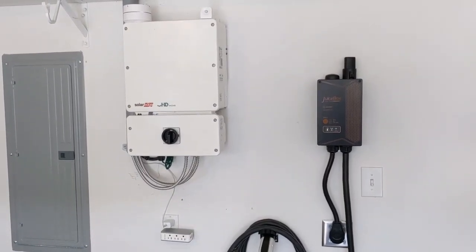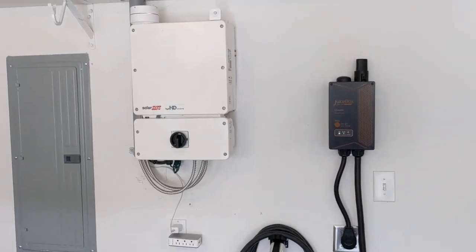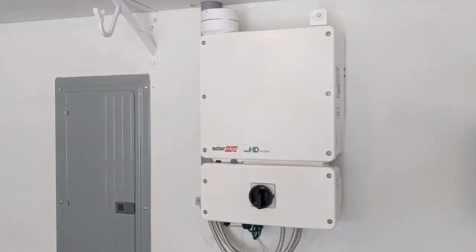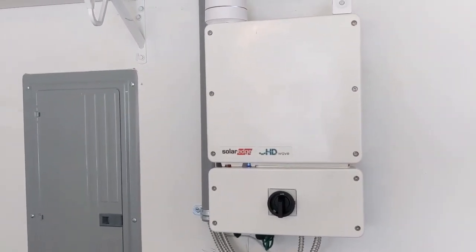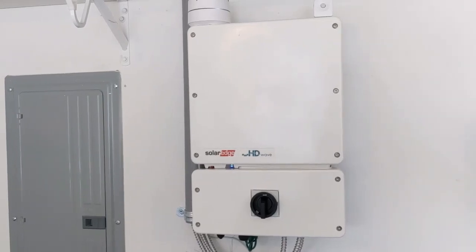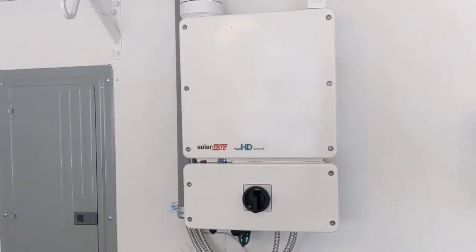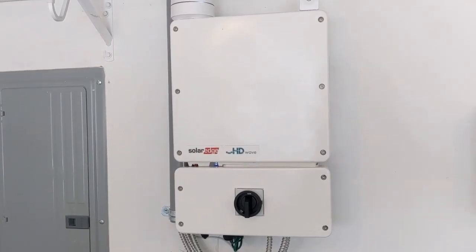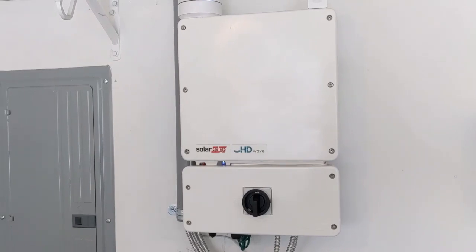For the real quick tour of the system, most folks who have solar are familiar with these devices. The big white box here is a SolarEdge 11,400 watt inverter. This unit converts all the DC power produced by the panels on the roof to AC power for use by the house and for pushing back out to the grid.